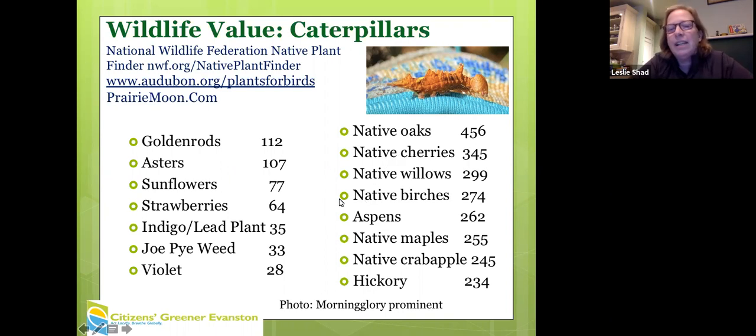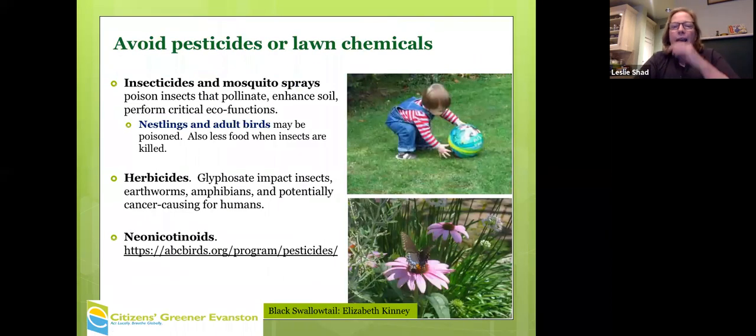I have the full list linked at the back of the presentation. In terms of avoiding pesticides and lawn chemicals, we want to reduce toxins in our soil and yards. The most common insecticide in the United States is neonicotinoids. Seeds are coated with them. Nurseries use them especially on cultivars and non-native plants. If you're shopping for non-natives, ask about neonicotinoids.